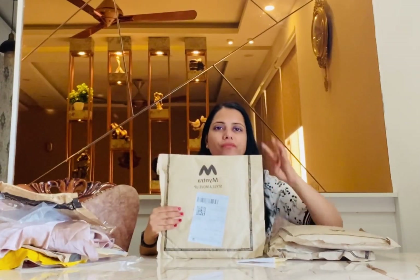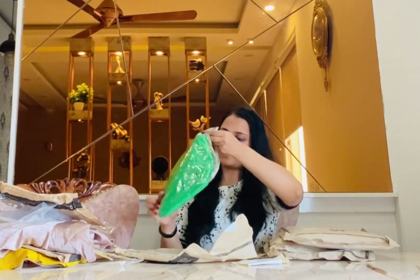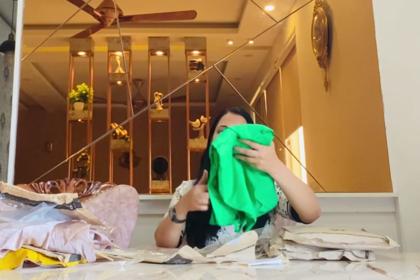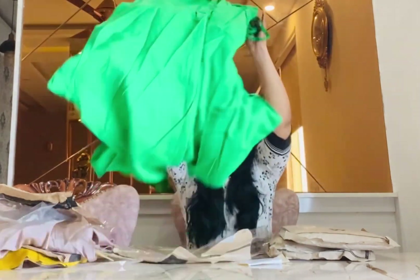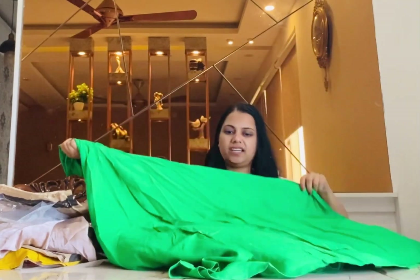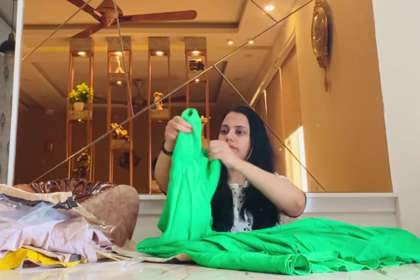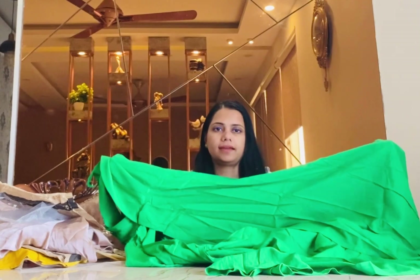This is dress number four — a green dress. Let's open it. Wow, I thought this one would be in satin with smooth fabric, but it's actually in cotton. I'm liking it somewhat, but I don't really prefer this type of clothing.